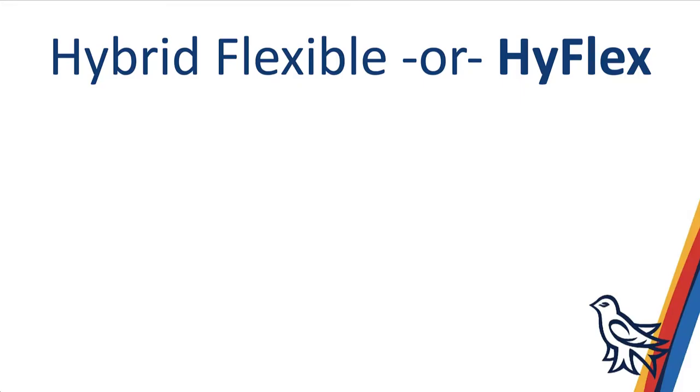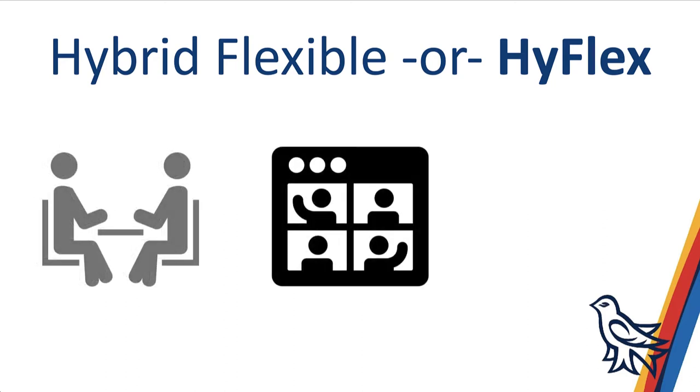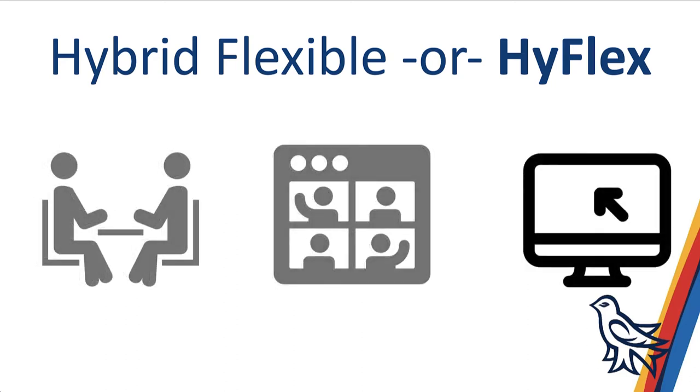We're now offering hybrid flexible or HyFlex workshops so that both on-campus and remote learners can participate in our active learning workshops, whether they be face-to-face in our library, remotely via video conference, or remotely on their own schedule using fully online self-directed learning resources.